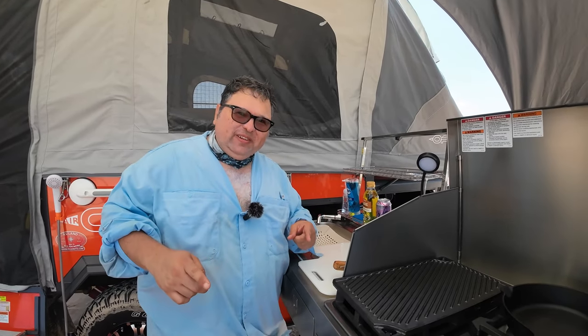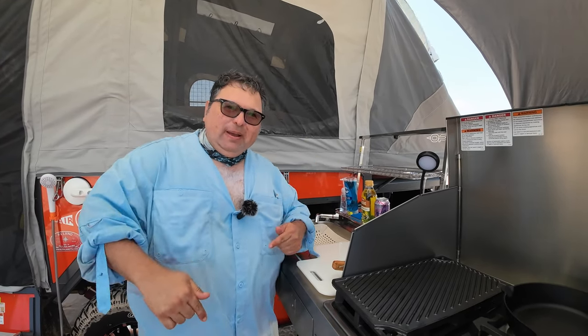Dream Camper. Father's Day weekend. Family's here.